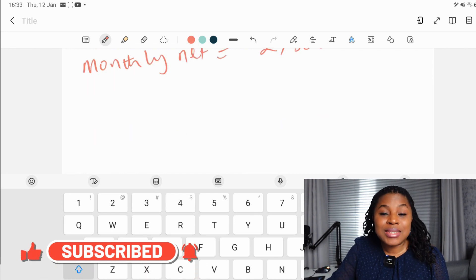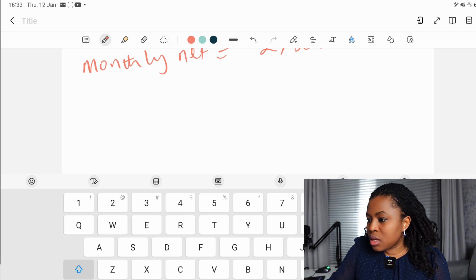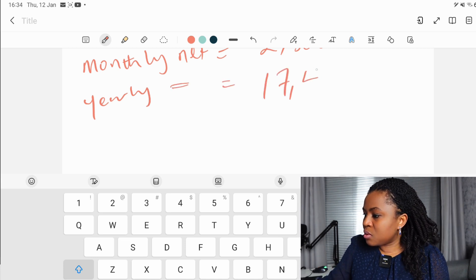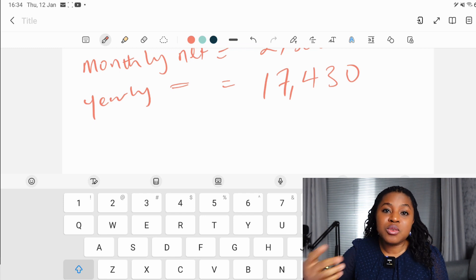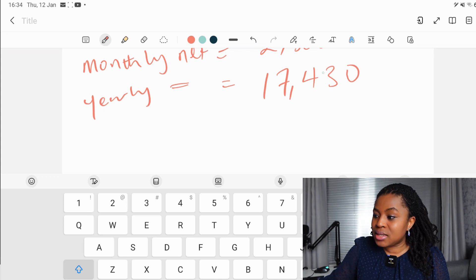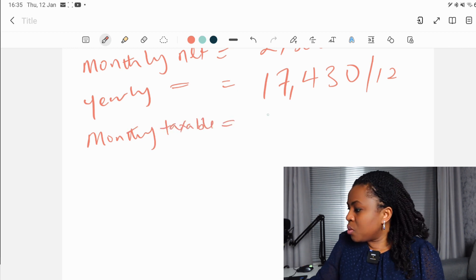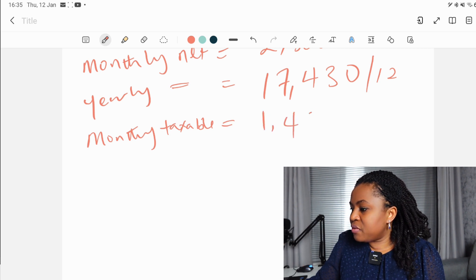The next thing we need is the yearly taxable income, which we get by subtracting the personal allowance of £12,570 from the gross income of £30,000. So the yearly taxable income equals £17,430. Since we're trying to find the monthly tax deducted, we divide £17,430 by 12 to get the monthly taxable income, which is £1,452.50.